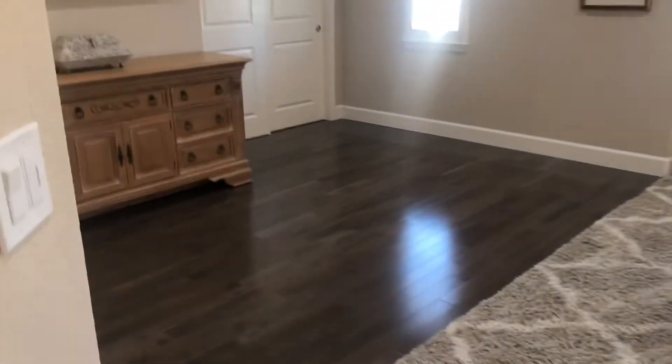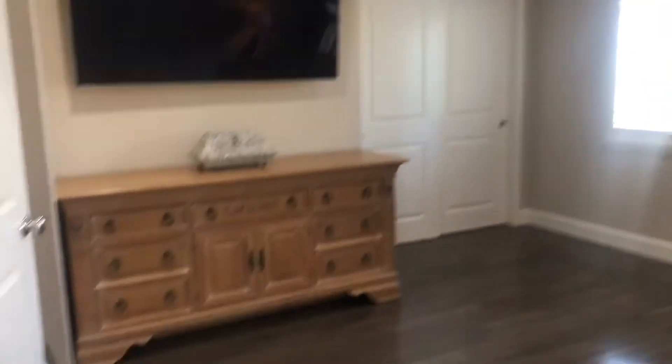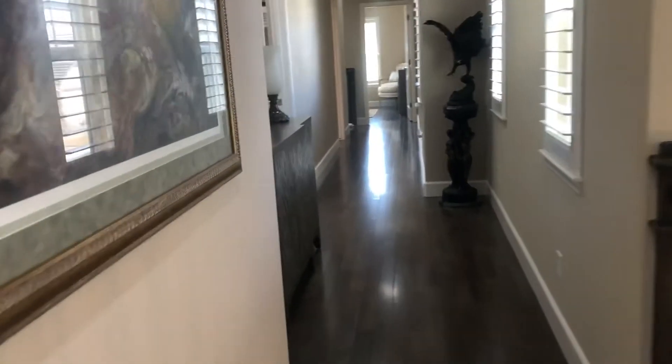One more look at this master from this direction — you can see how big it is, plenty of room up here. Walking down the hallway upstairs, which overlooks the dining room again. Beautiful long hallway that really shows off the floors.